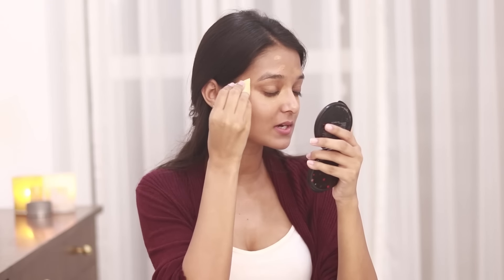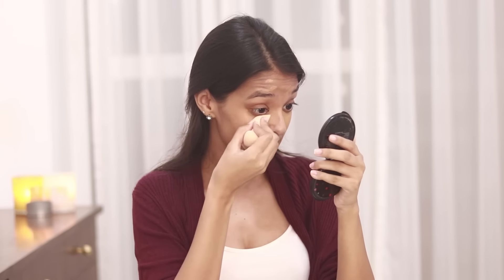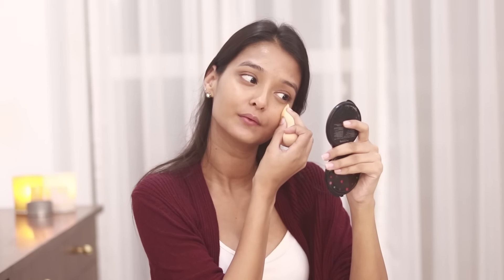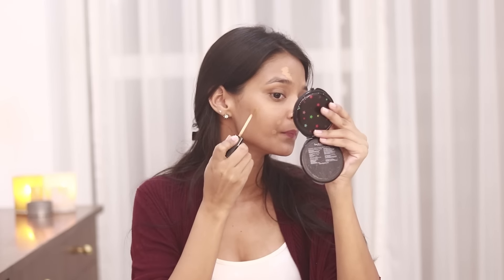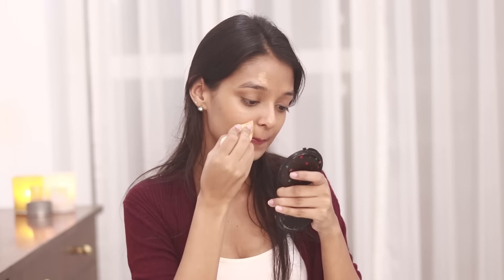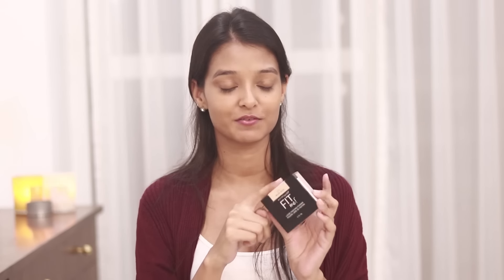I'm going to use a damp sponge to blend this out, because using a brush might dry out my under eye area. Since the sponge is damp, it's going to add some moisture to my skin. I'll add a little more concealer where I need more coverage, and then before the concealer starts drying I'm going to set it in place using the Maybelline Fit Me Loose Powder in shade 25 Medium.